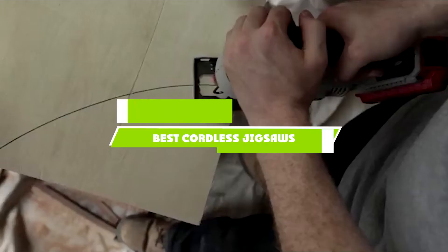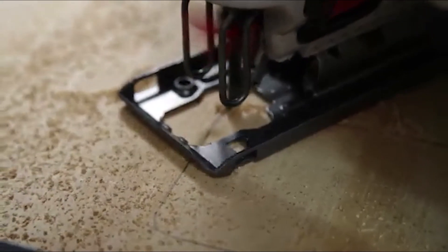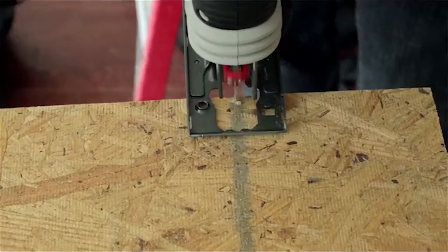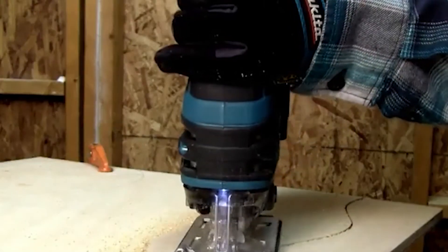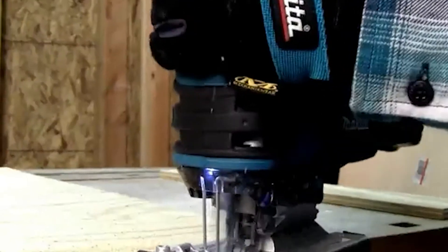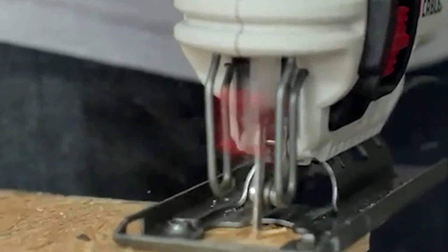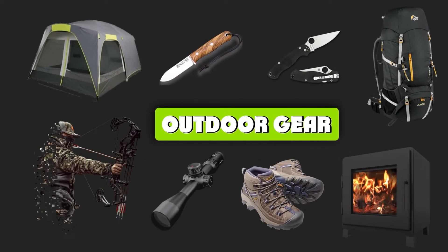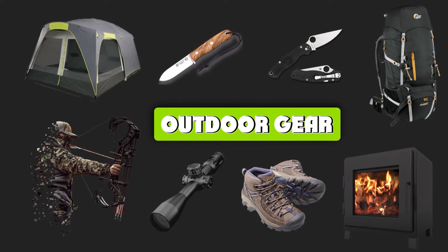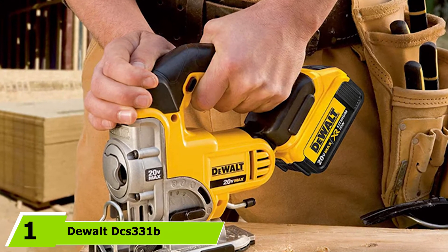If you're looking for the best cordless jigsaw series, a list you must see — we made this list based on our personal preferences, sorted by features, prices, quality, durability, reputation of the manufacturers, and customer feedback. We've also included options for every type of customer, so let's get started.